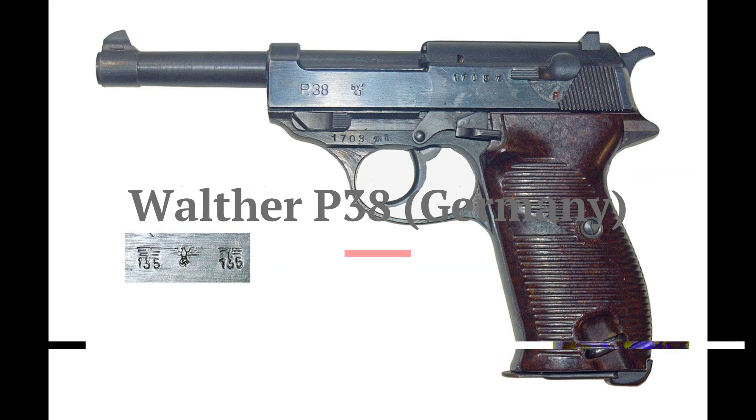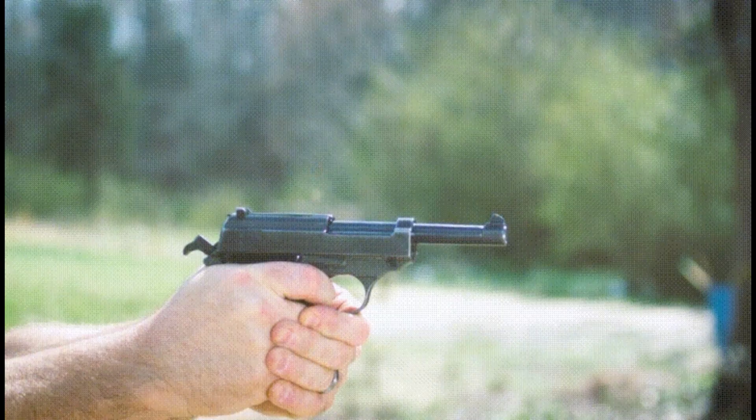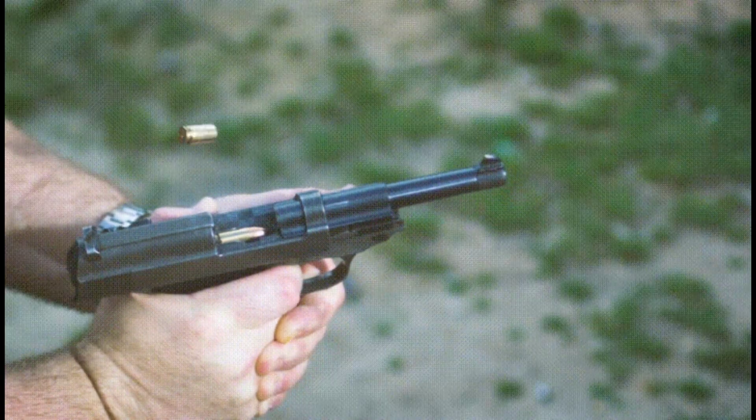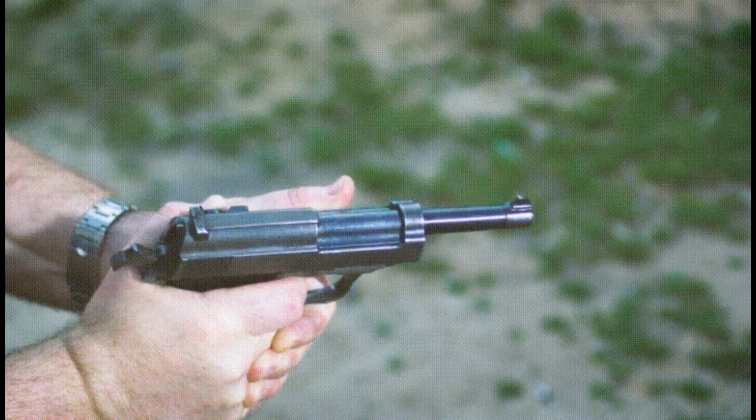At number 7 we have the Walther P-38, a German semi-automatic pistol. It was one of the first locked-breech pistols to see widespread use and offered an innovative double-action or single-action trigger system. The P-38 was a symbol of German engineering during the war.